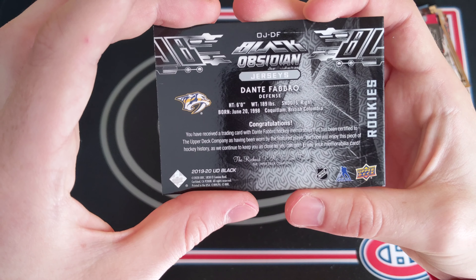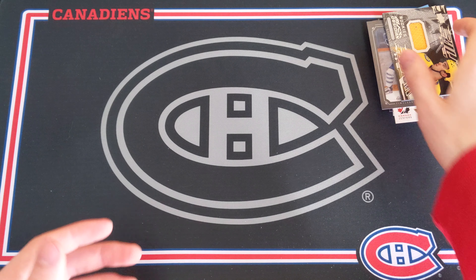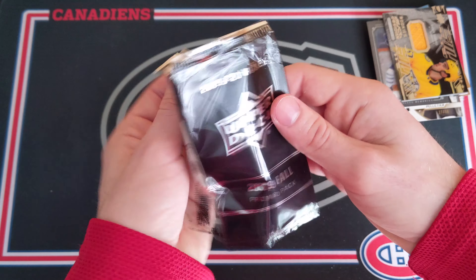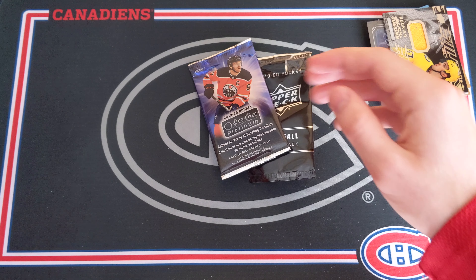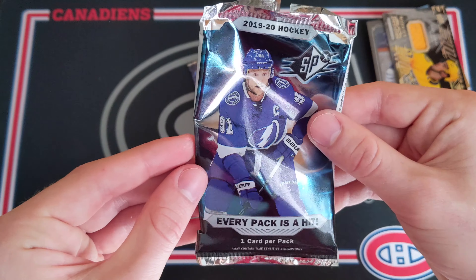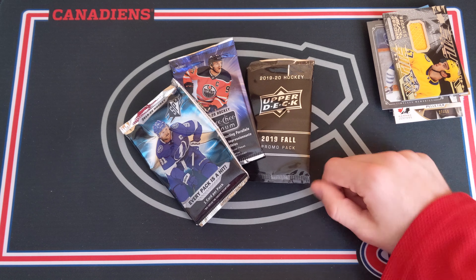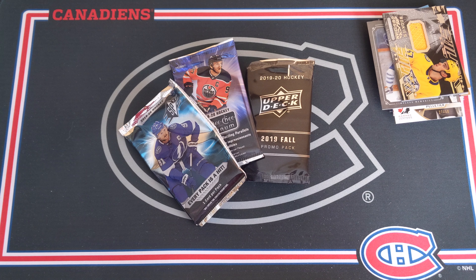Hopefully something in the future can make up for this. I'm obviously not super pleased with this one. It's always cool to open up these expo packs, but I'll be honest, this was pretty rough. Thank you for watching though. I hope you enjoyed watching me throw a bit of my money away, and I hope to see you all next time.